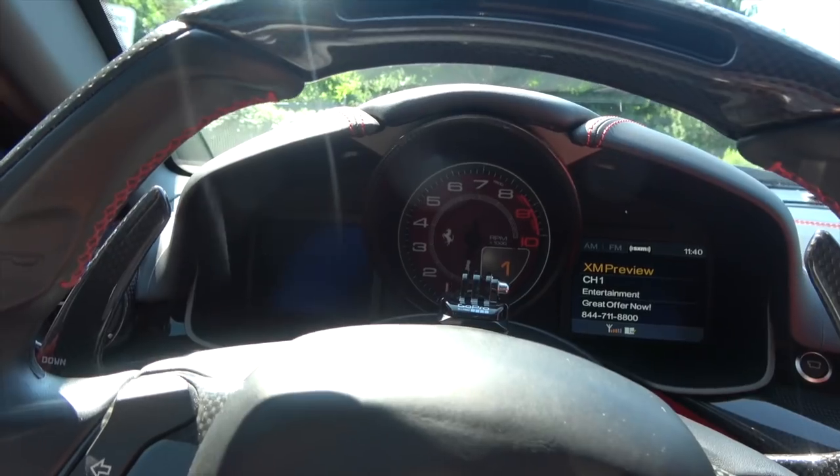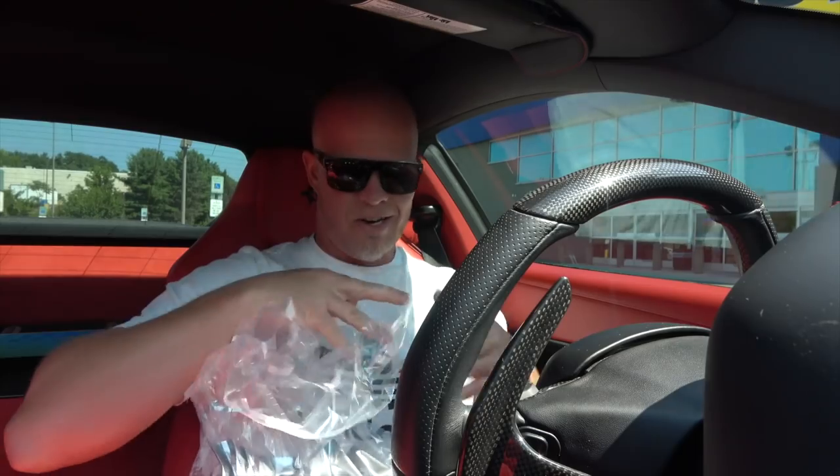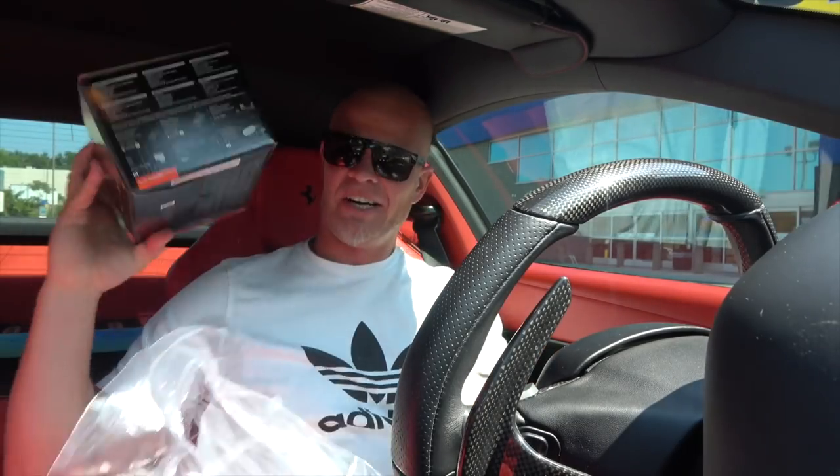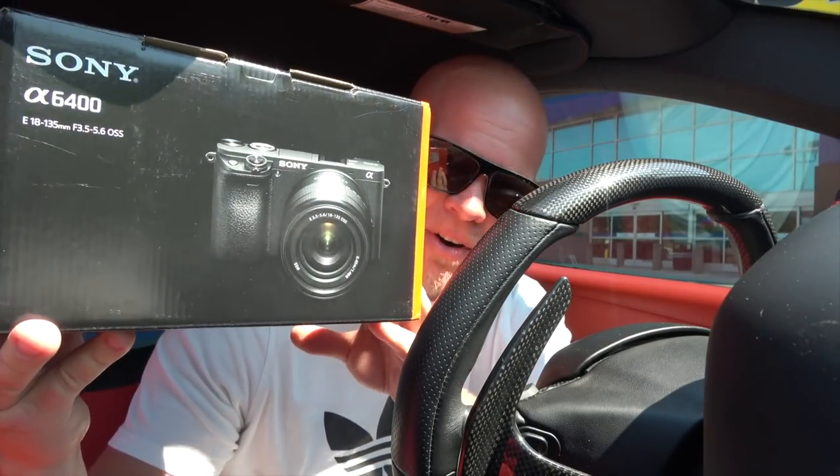So here we are — Best Buy. Let me go inside and buy this new camera. Here it is — it's the Sony AX6400.